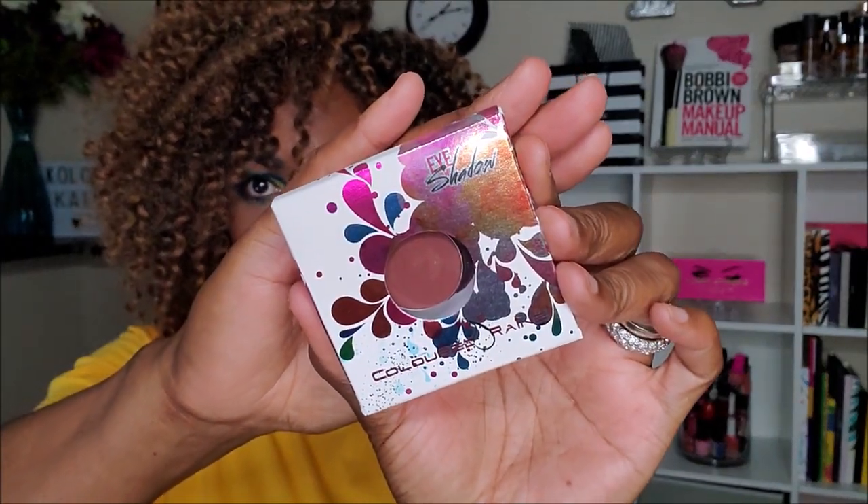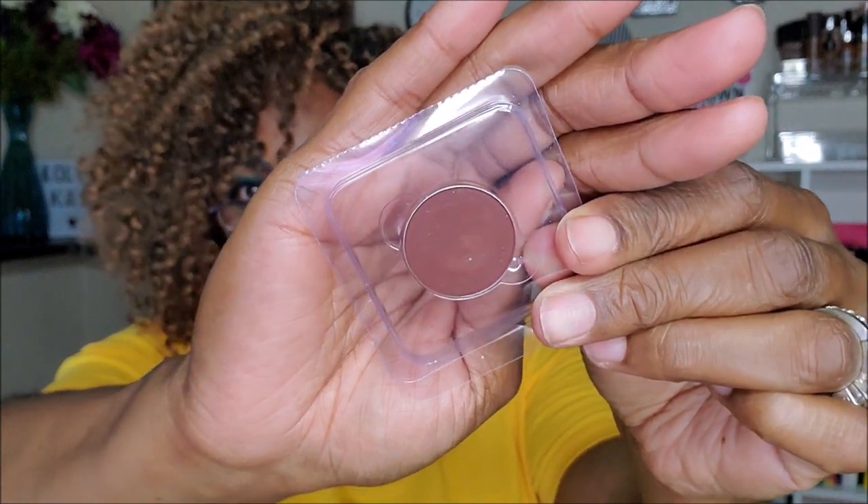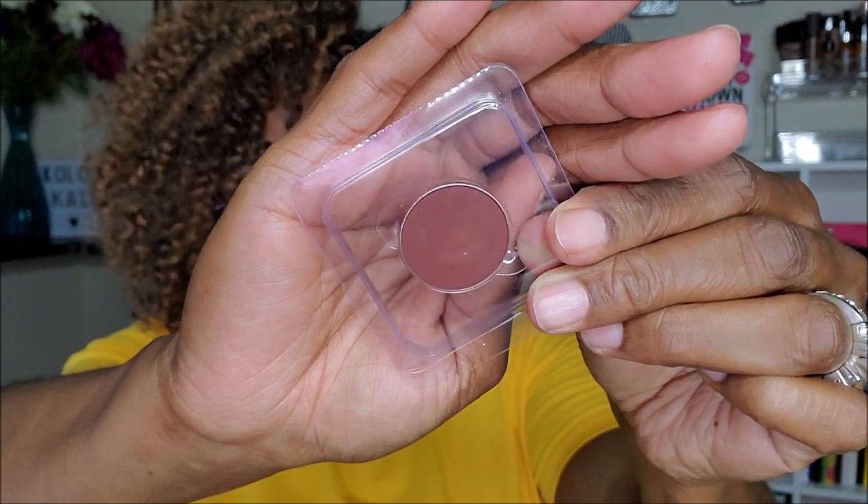Right on top I see a single eyeshadow — very pretty packaging, absolutely gorgeous. Let me put on my specs because I can't see. It's the Colored Rain eyeshadow in the color Brick. I noticed a lot of people are getting this color, so they must be trying to clear it from their stock. It's just a really dark, deep cranberry red or deep dark reddish-brown shade — I'm not mad at it, definitely a color I can use.